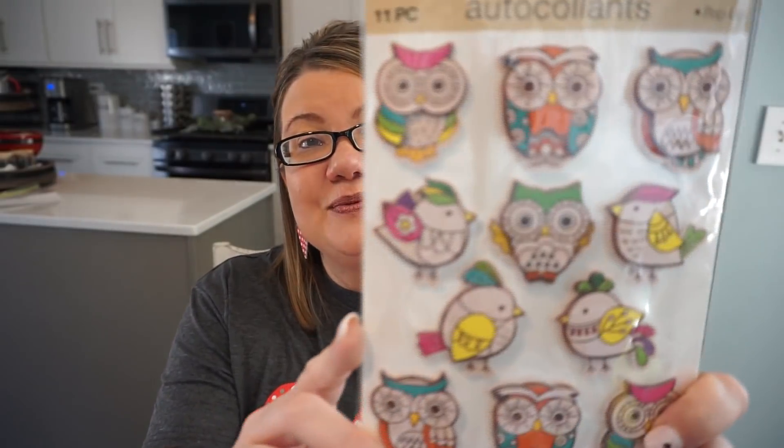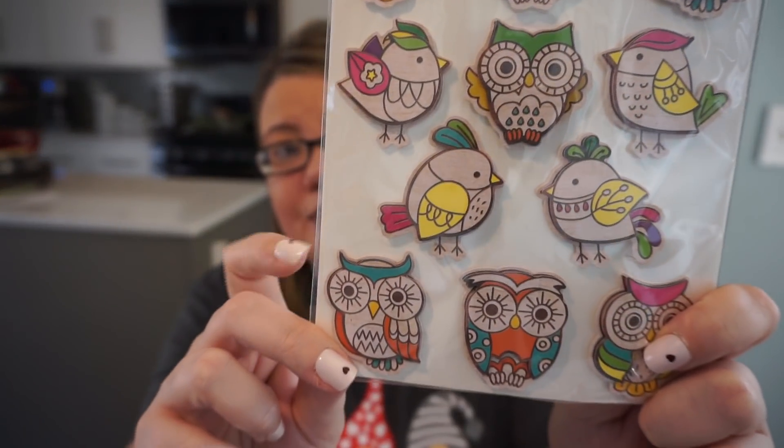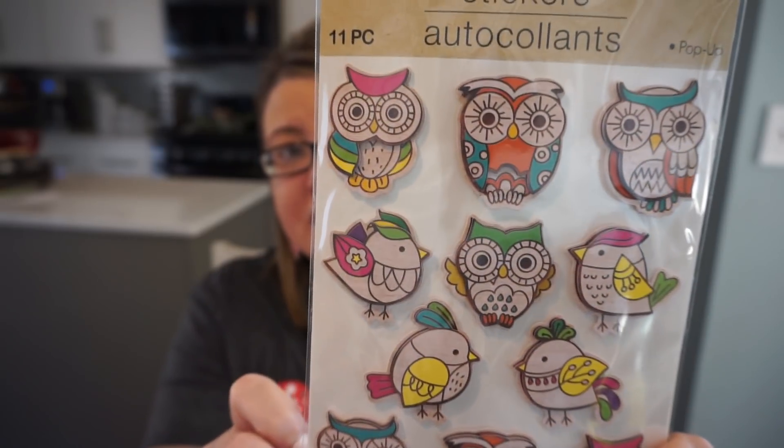There are a lot of new stickers at Dollar Tree — they're so cute. I love stickers, especially for my planner or when I'm sending cards. Here we have these really cute little owl stickers. If you love owls and birds, check that out — the colors and the dimension are great because they definitely have a pop-up effect.